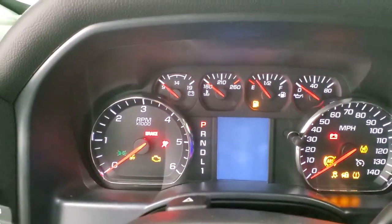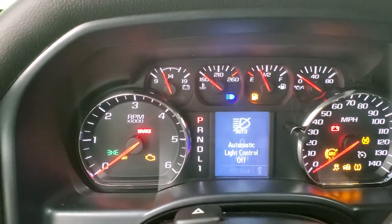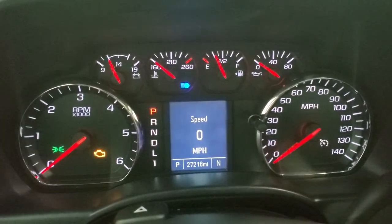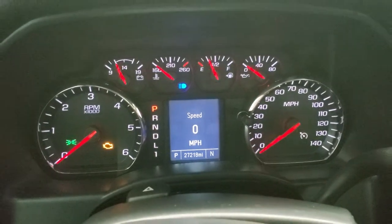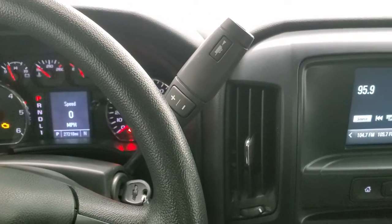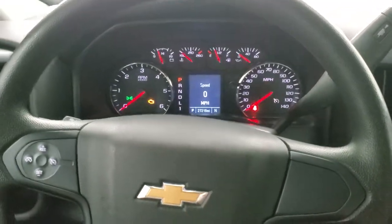Hop inside and check out the miles, radio, and everything the interior has to offer. It shows 27,218 miles with a digital speedometer. The instrument cluster is very nice and clean. Cruise controls are on the left, and it does have a six-speed automatic transmission with the optional tap shift. The steering wheel is in really nice shape as well.